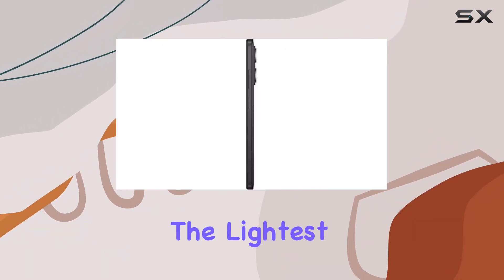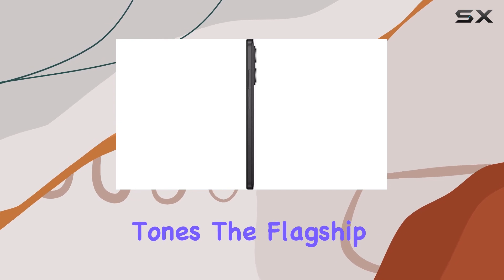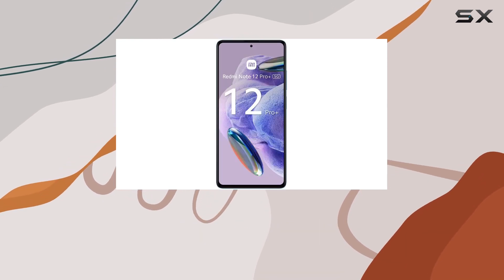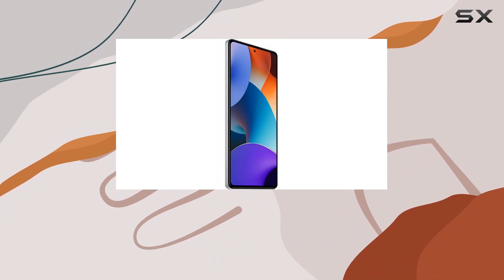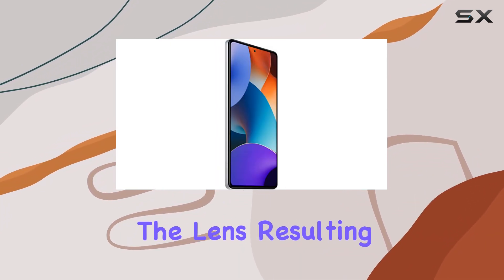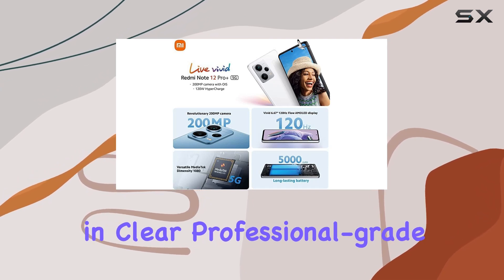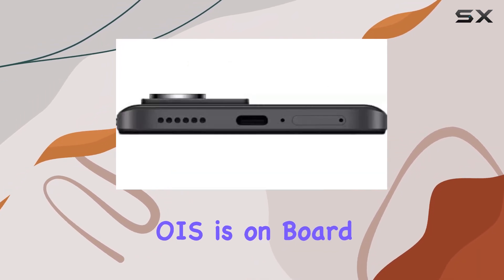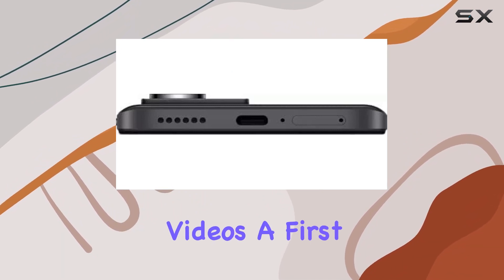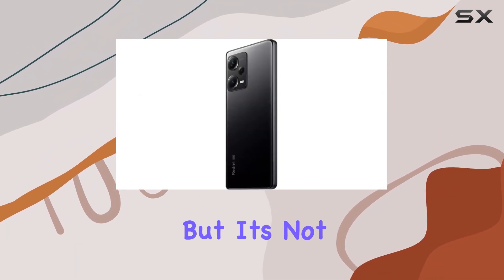The high-res shots showcase an impressive range of colors from the lightest to the darkest tones. The flagship lenses with ALD ultra low reflection coating and a wide f1.65 aperture ensure 159% more light enters the lens, resulting in clear, professional-grade images. Optical image stabilization (OIS) is on board for shake-free videos — a first for the Redmi Note series.